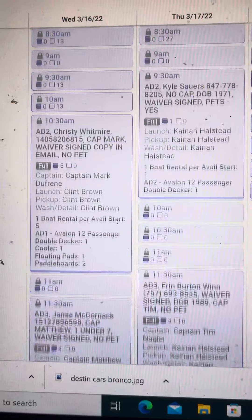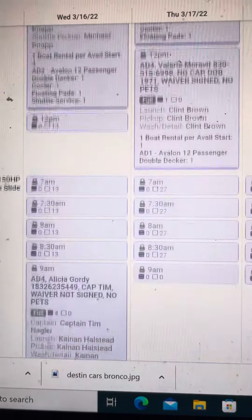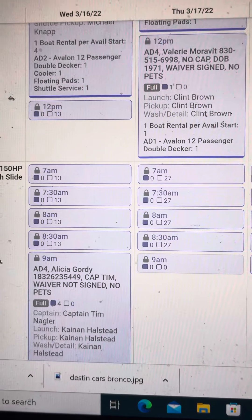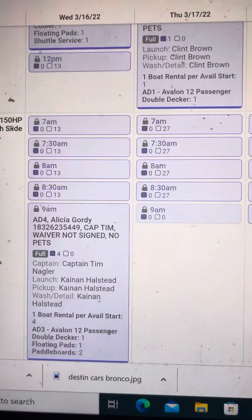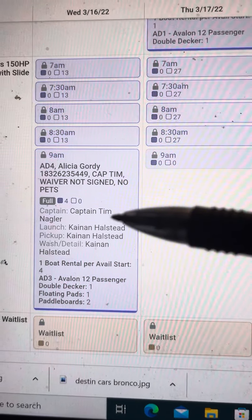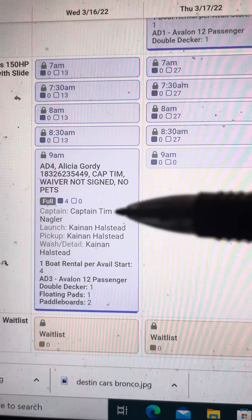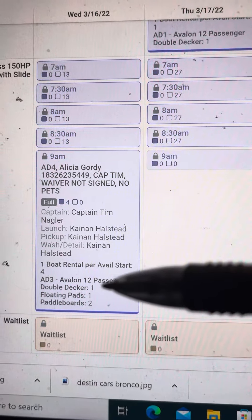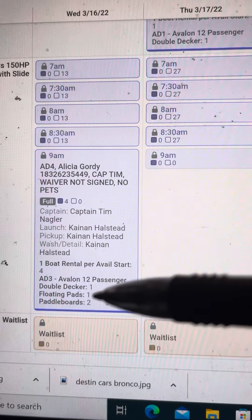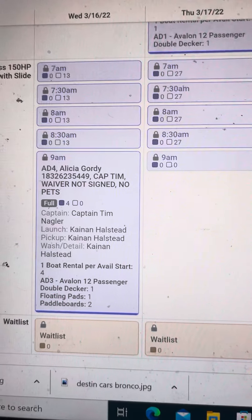There are only three of the four boats booked — A2, A3, and A4 — because we didn't have the A1. Notice there's no A1 captain boat. So I lost on every one of these dates: $70 an hour for the captain, the double decker at $1,200, the floating pad at $75, and the paddle boards at $60. This particular customer got two of each.